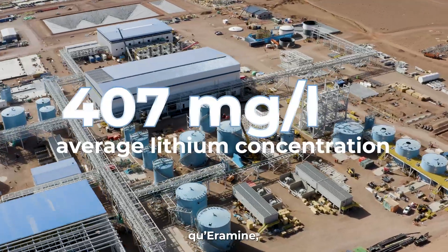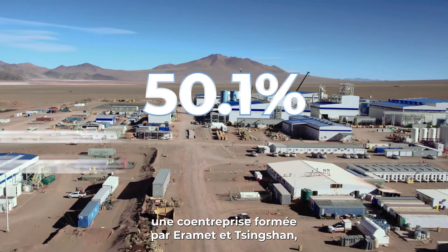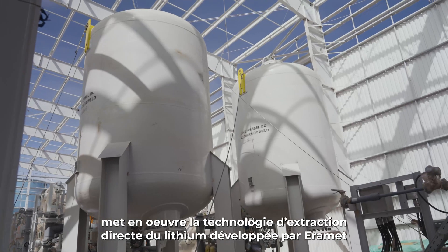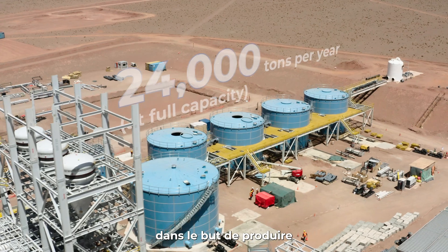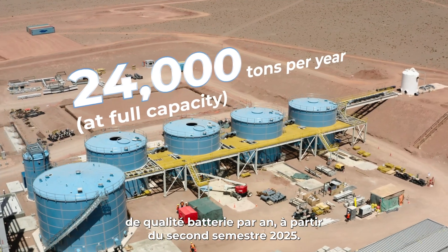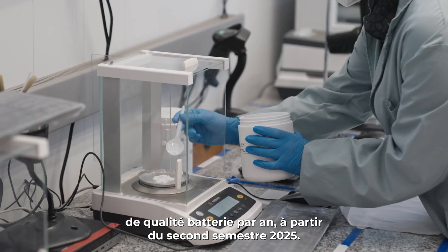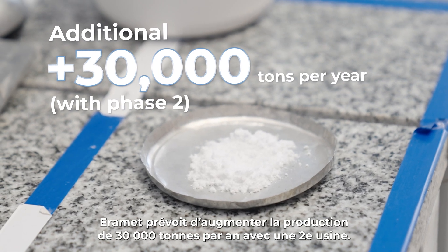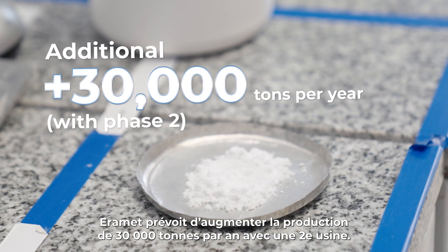Here, Eremit — a joint venture between Eremit and Singshan — is implementing Eremit Direct Lithium Extraction Technology to produce and refine 24,000 tonnes per year of battery-grade lithium carbonate from mid-2025, with plans to increase this with 30,000 tonnes annually with its Phase 2.